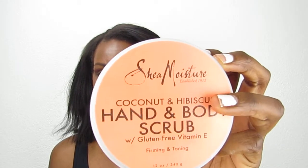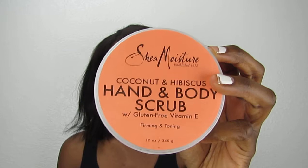I am obsessed with all things Shea Moisture. I picked up this Coconut Hibiscus Hand and Body Scrub at Walgreens, and it has coconut oil, hibiscus flower, and vitamin E. When you shower with this and you're scrubbing yourself, it automatically lotions your body, so if you are in a rush you don't have to even lotion yourself.